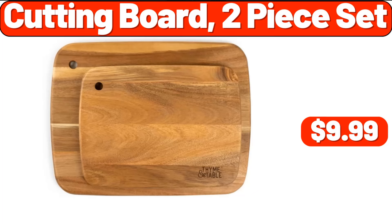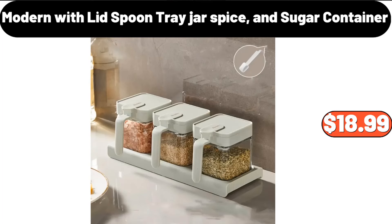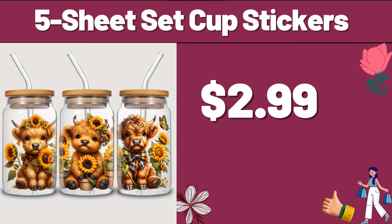Cutting Board, 2-Piece Set, $9.99. Modern with Lid Spoon Tray Jar Spice and Sugar Container, $18.99. 5-Sheet Set Cup Stickers, $2.99.